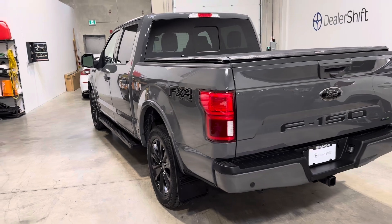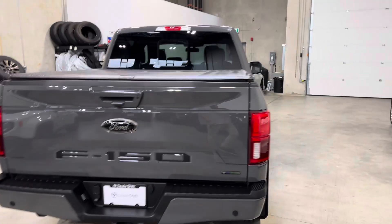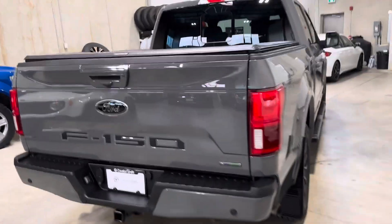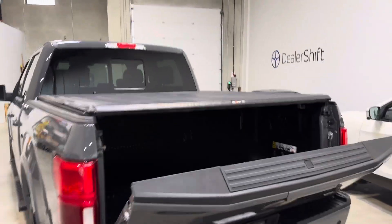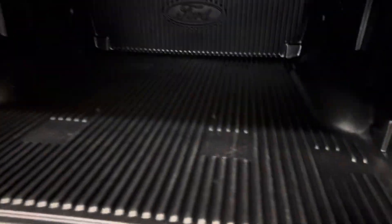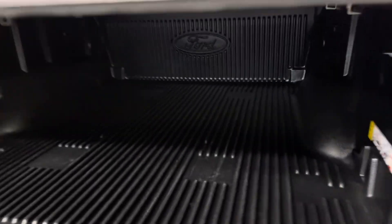Services are up to date on this one. You've got the Lariat Black exterior package, 502A luxury group, as well as the technology package, a massive sunroof/moonroof, and a full power tailgate — as you can see, activated from one of the two keys.